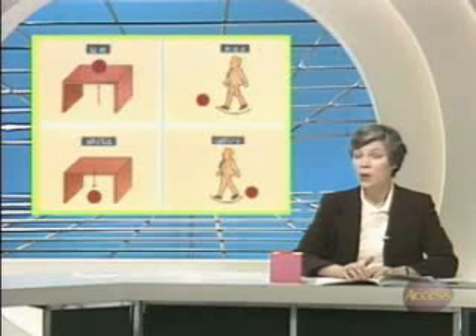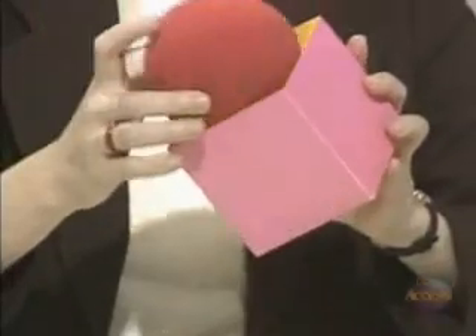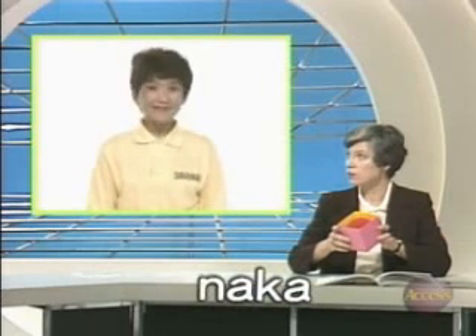When something is inside something, what should we say? Let's ask Sunihara-san: ボールはどこにあります か? はこのなかにあります. To tell that something is inside something, we use 'no naka'. Let's look at the scene in the skit about Yian in which this was used.